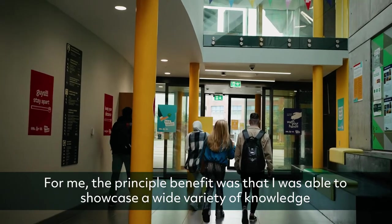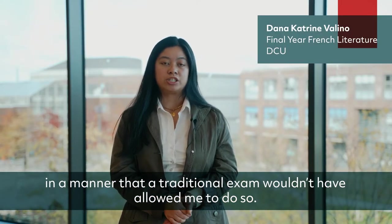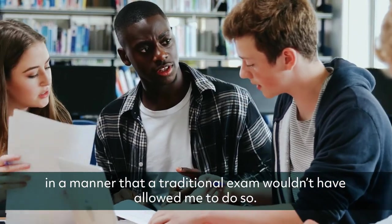For me the principal benefit was that I was able to showcase a wide variety of knowledge in a manner that a traditional exam wouldn't have allowed me to do.